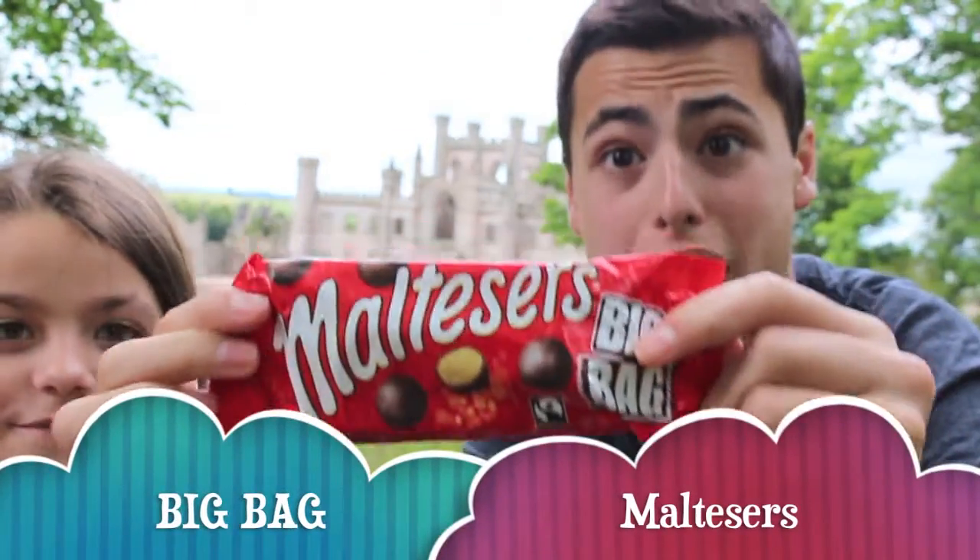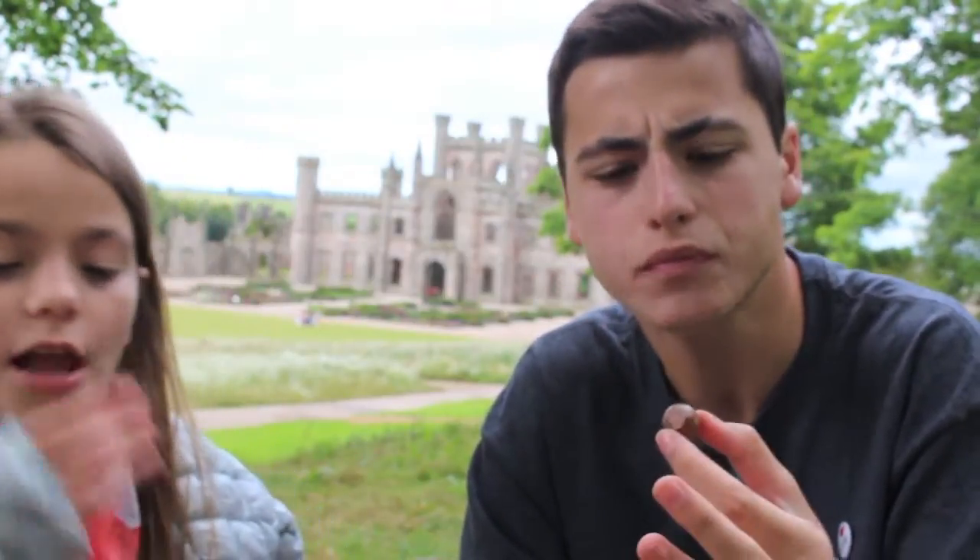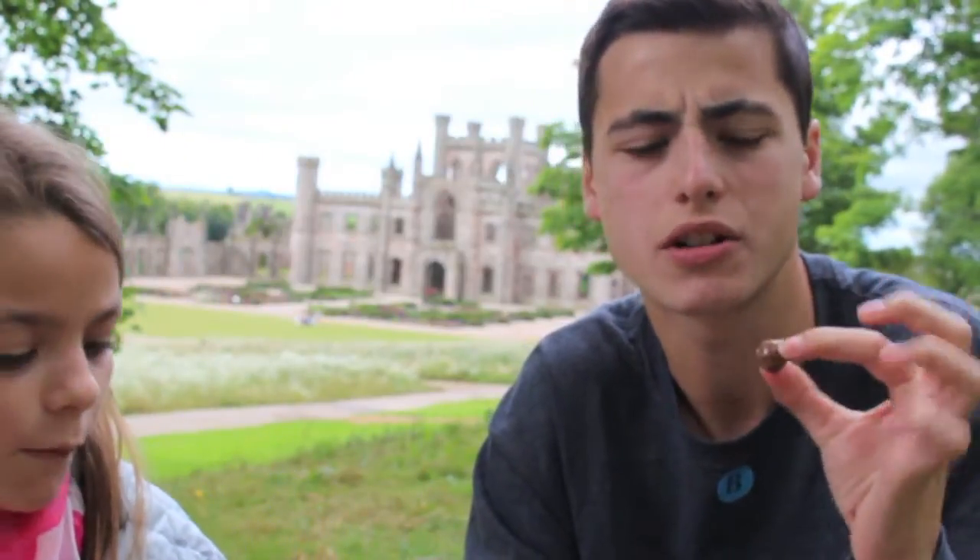Next we have the big bag of Maltesers — big whoppers. They're a little bit more chocolatey than Whoppers are. Mostly Whoppers are just kind of crunch, but these are pretty good.